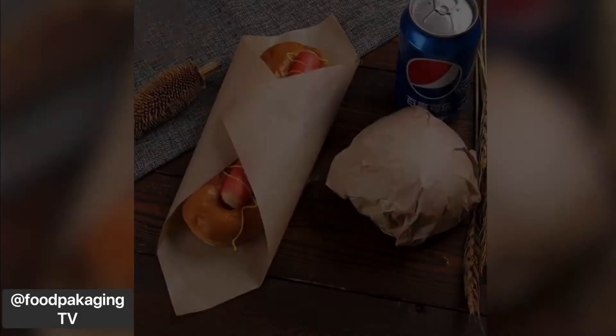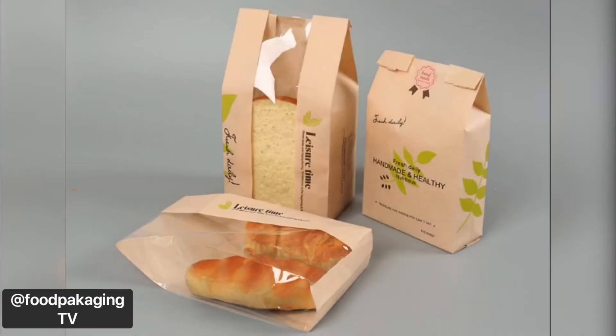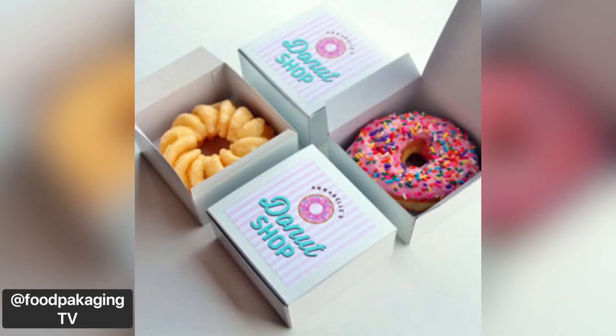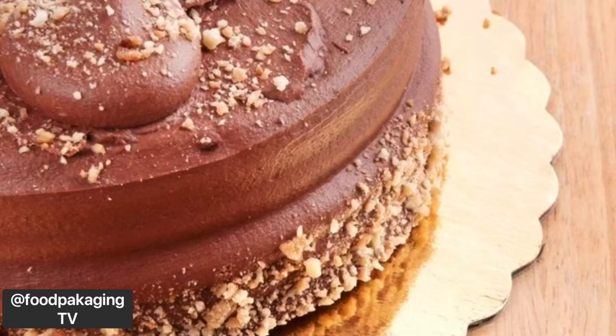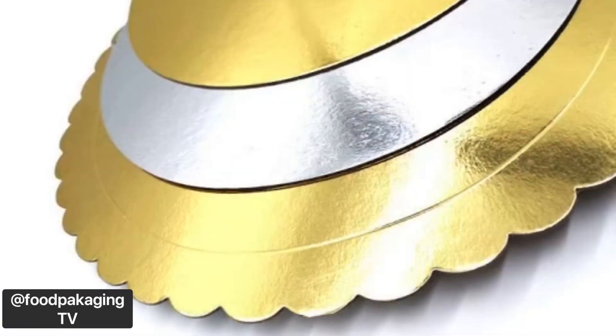Number two: bakery or deli items, starting with paper wrapping for sandwiches. Brown sandwich wrap may or may not have PFAS, depending on which brand you buy, so please ask your distributors to verify that there are no PFAS chemicals in your sandwich wrap. Next in this category are paper bakery bags or cardboard boxes — high fluorine content was found in these items, but you can find fluorine-free products in the market. Third in this category are cake boards. If you're using gold or silver laminated cake boards, they may likely be treated with PFAS to hold that grease-resistant look. Ask your suppliers for more details.